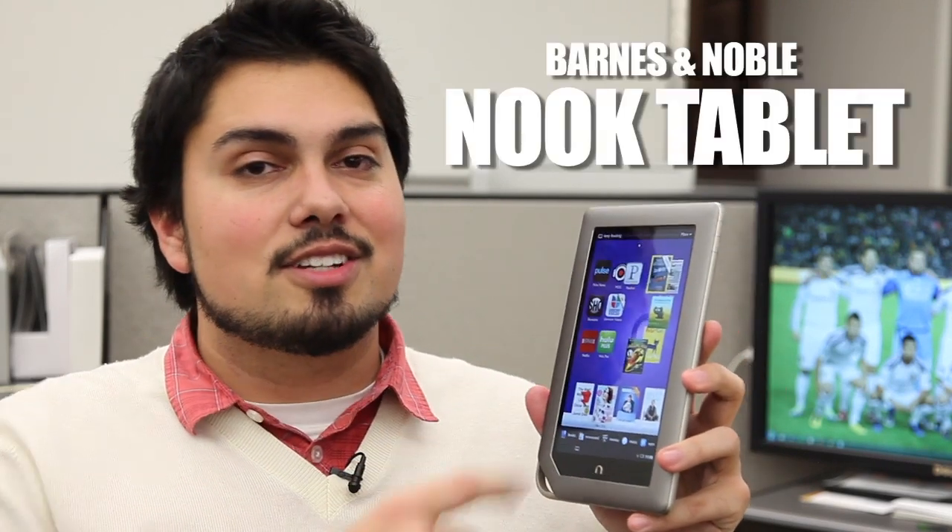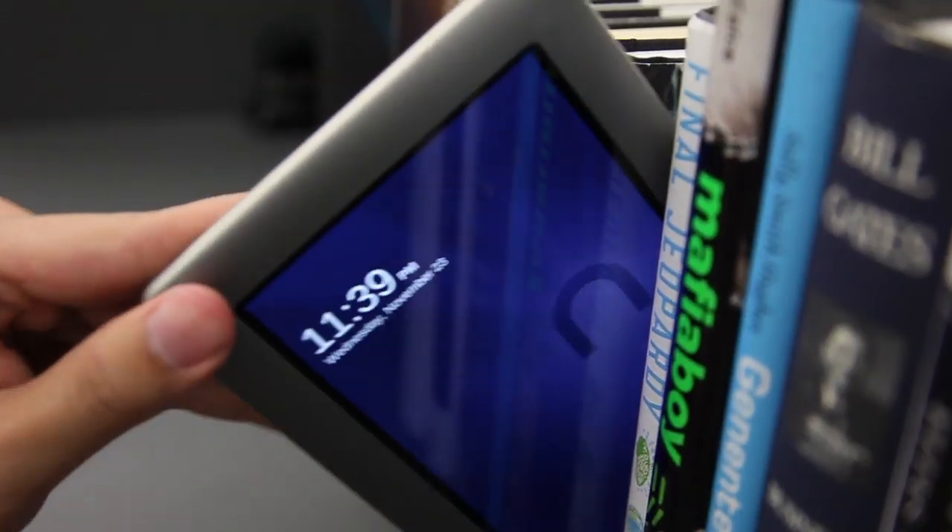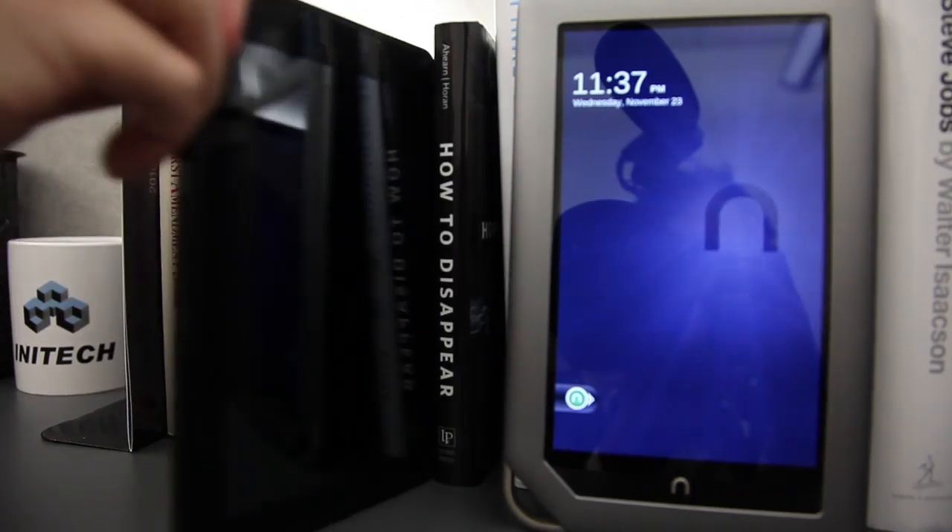I'm Nathan Olivares-Giles, technology reporter with the Los Angeles Times, and this is the Nook Tablet, an update from last year's Nook Color and of course the competitor to the $199 Kindle Fire.